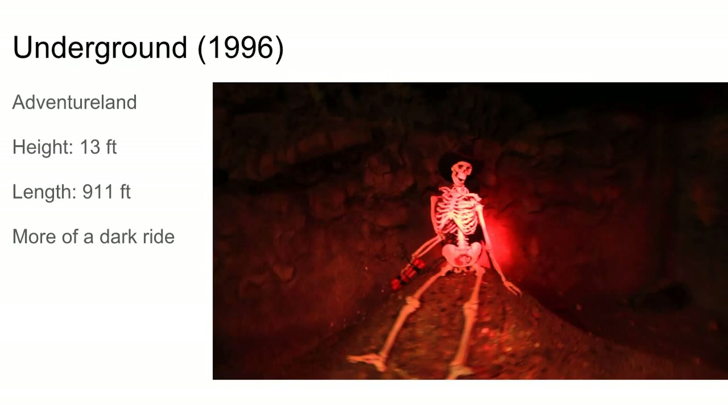Underground at Adventureland was the first really dark ride CCI built — a wooden dark ride. I don't really know much about it, but it's a dark ride, that's all I know.